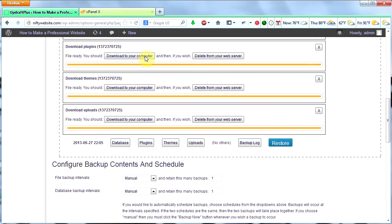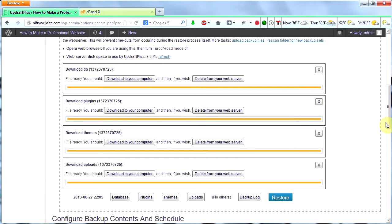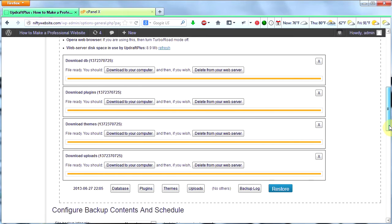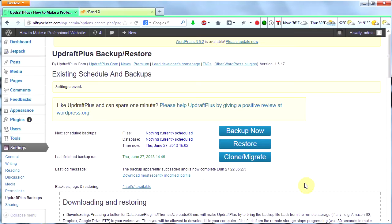And I do that for each of the other three files as well — download to your computer, OK, save. Once that's done, I have my WordPress website backed up. I can now go ahead and update my website. But I want to show you one other way to back up your database if you're not happy with this method or if for some reason it doesn't work for you, and that is using cPanel.